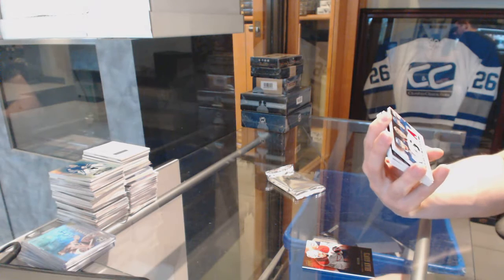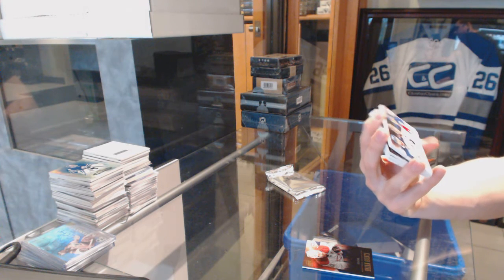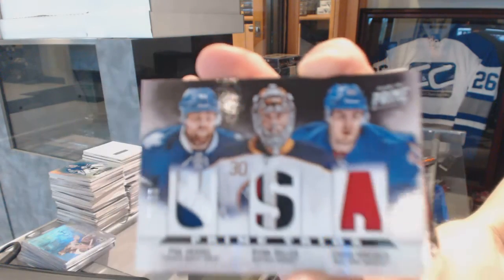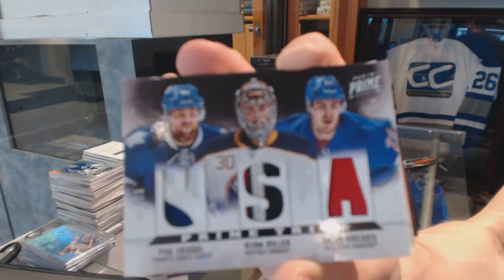We've got a triple patch numbered 1 of 10, which will be random between the Leafs, Sabres, and Rangers — Phil Kessel, Ryan Miller, and Chris Kreider.